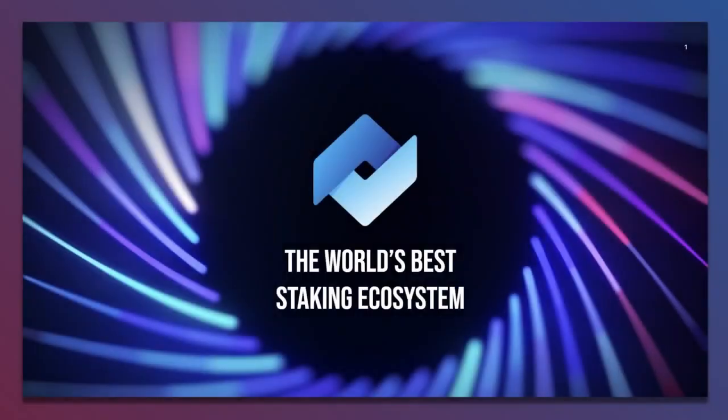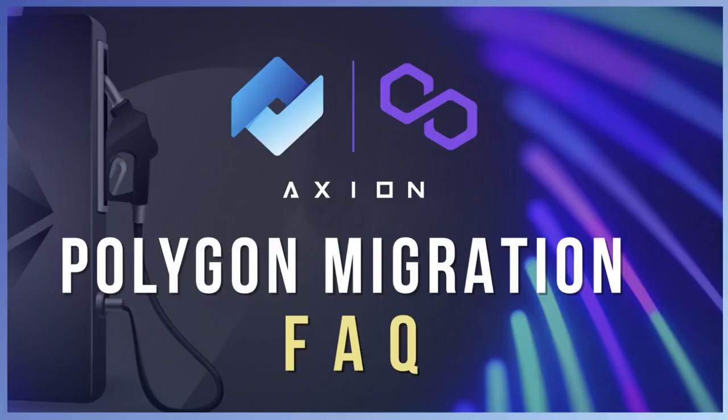Welcome everyone. This is going to be a very short video to answer some of the most commonly asked questions about our upcoming migration to the Polygon blockchain.